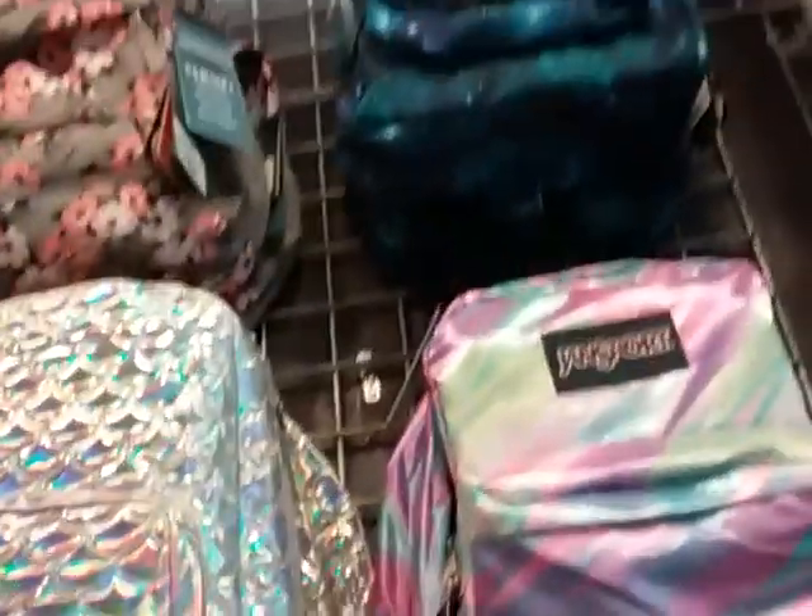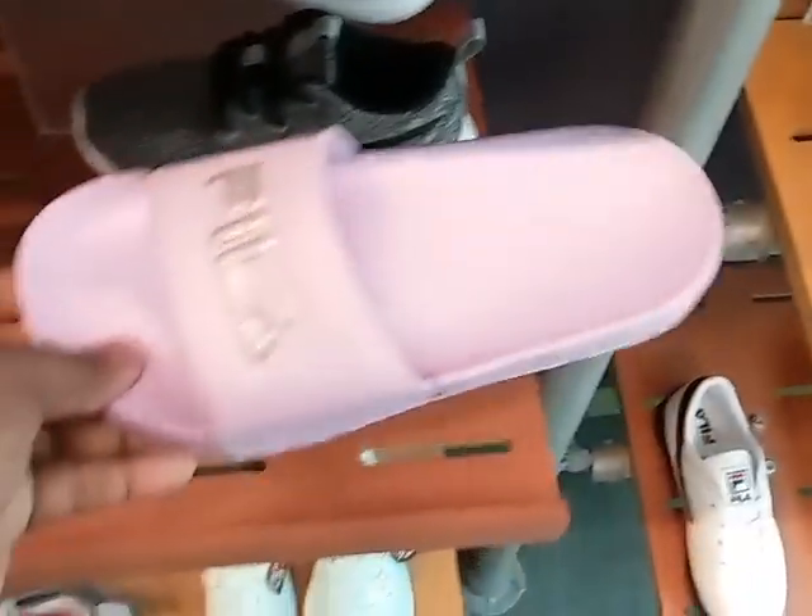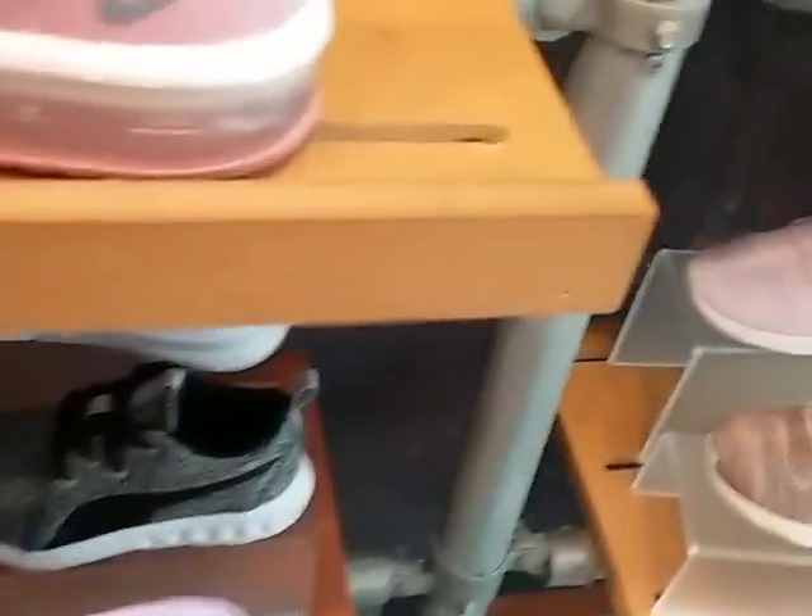Look at these cute little bags for school! New Balance — it's cute, New Balance. These Nikes. And look at this little — little feet flip flop.